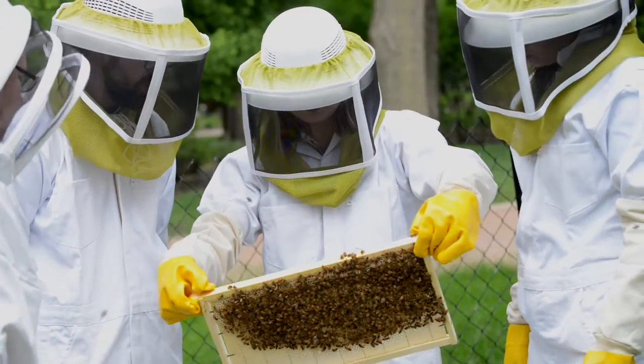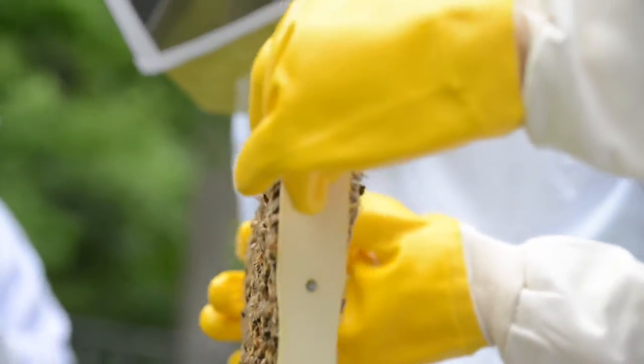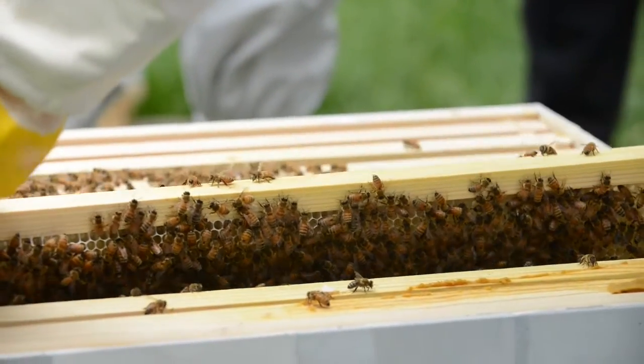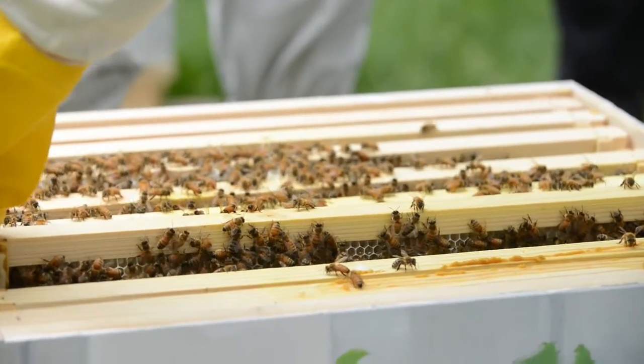There's usually honeycomb that's starting to form at the beginning, and then the bees do their whole process of putting in pollen and nectar into the cells, and the queen starts working on producing eggs.